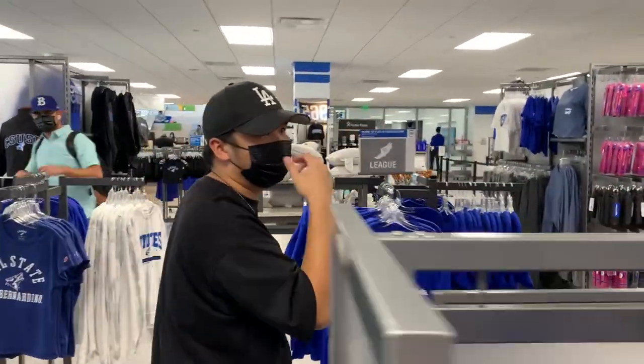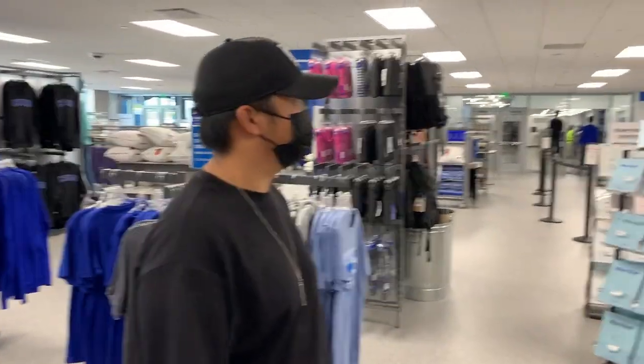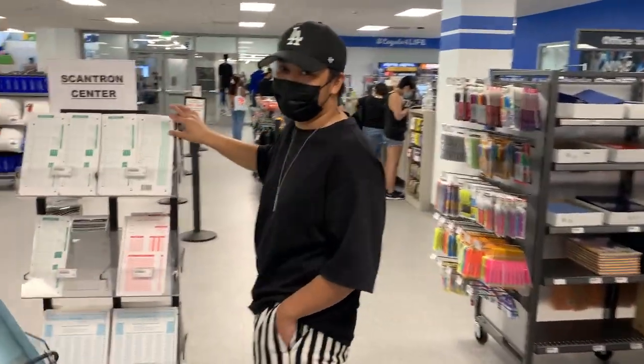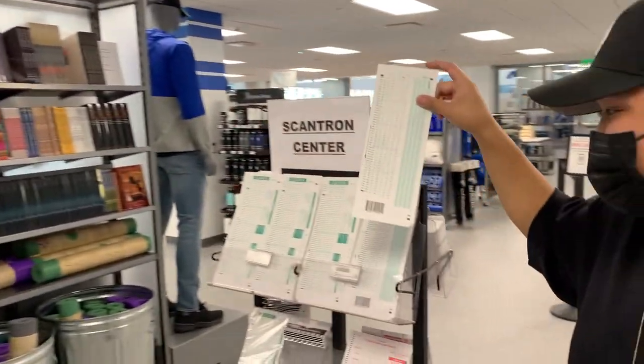Here is where you rent all your books — everything you need, from textbooks to school supplies, pencils, notebooks, everything a college student needs. They even have backpacks. And Scantrons are only $0.35 each.